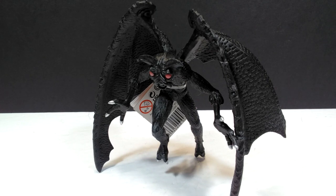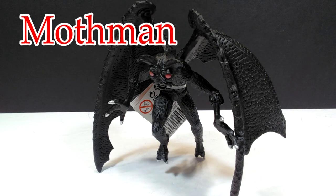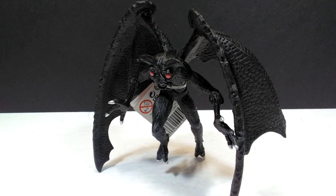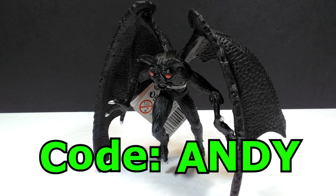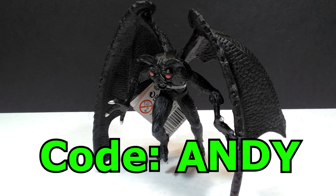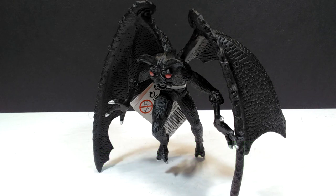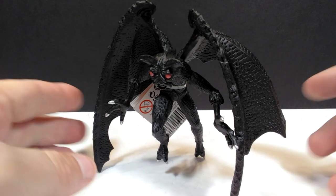Today we're going to take a look at another Safari Ltd cryptid figure, and this is their Mothman. Before we go any further, I'd like to state that Safari Ltd has been incredibly kind enough to supply us with a code here on Andy's Dinosaur Reviews to receive 15% off if you place an order on their website. Use the code 'ANDY' at checkout to receive 15% off when purchasing any Safari Ltd figures.